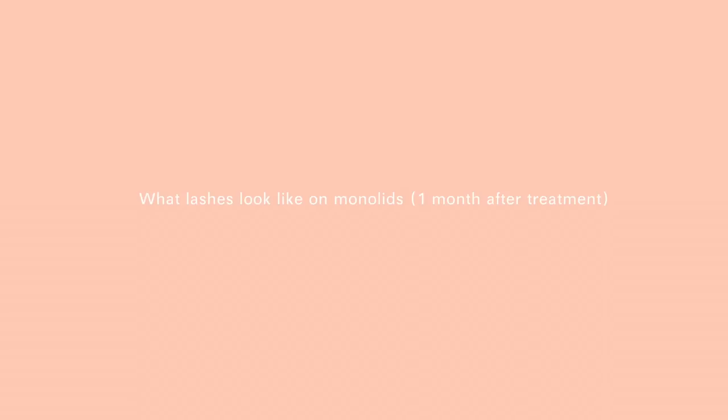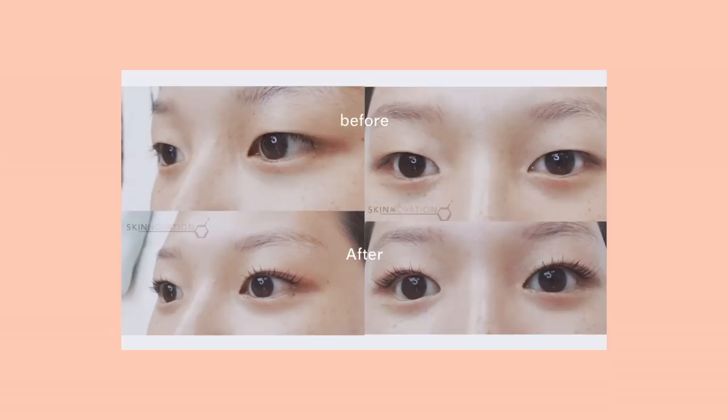I came in closer so you could see what my lashes look like on my eye shape. I specifically chose Skinnovation because I had seen that she had done monolid and Asian hooded eyes before — that was really important to me because I know our eye shape is different and that's going to warrant a different technique. She did a really good job. They're a little clumped up because I haven't brushed through them, but I'm not wearing any mascara at all — this is just what they look like. She did a really really good job. My lashes look really wispy and natural. This is after a month.